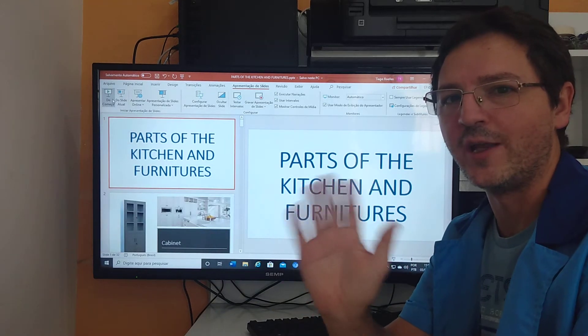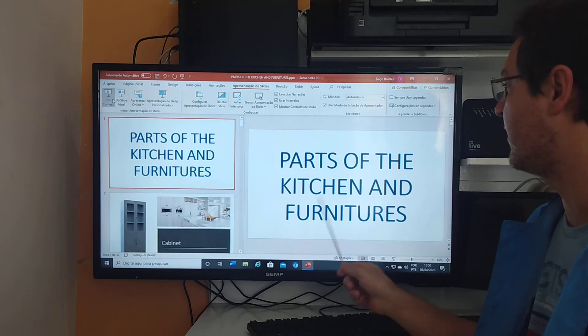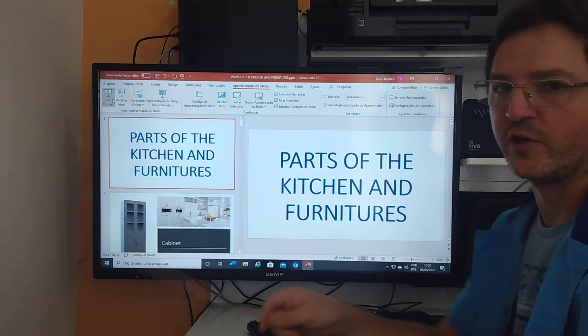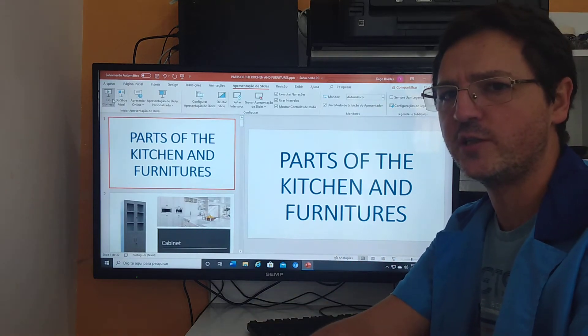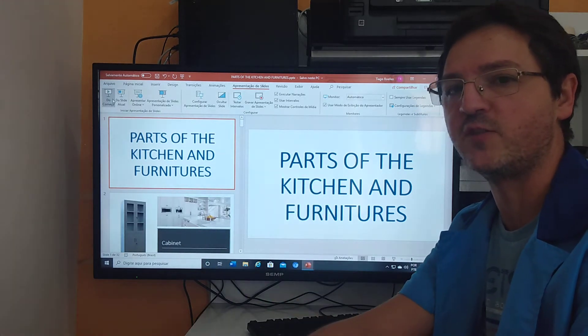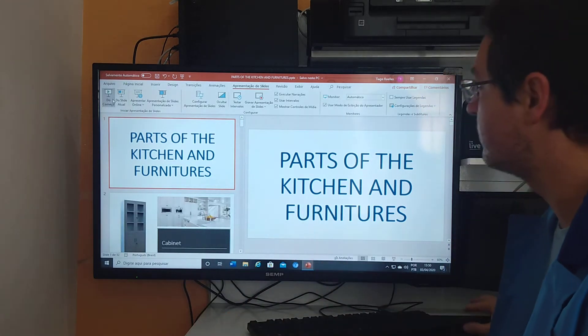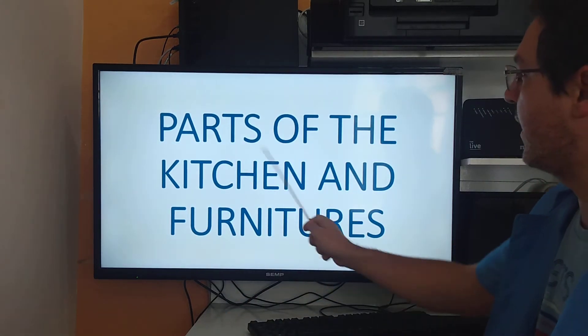Hello everyone, good morning! You are studying now about parts of the kitchen and furniture. Do you have furniture in your kitchen? Let's go check up the names of these furniture items and other products. Let's go — parts of the kitchen and furniture!